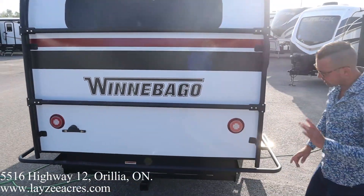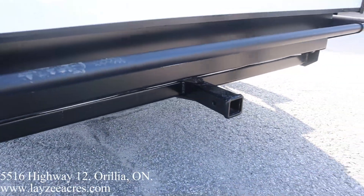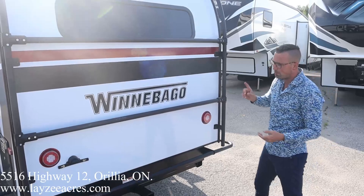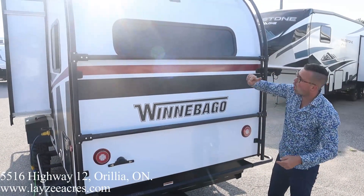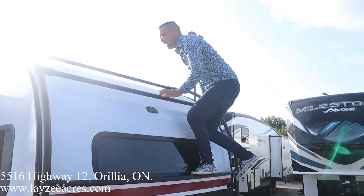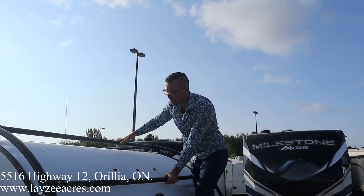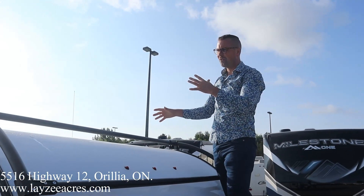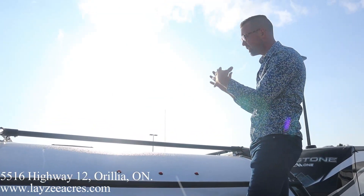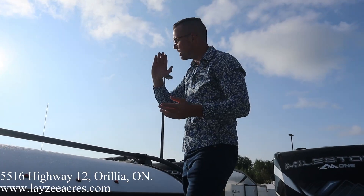We've got our exoskeleton at the back as well. We have a class three receiver at the back — this is not meant for towing a trailer; it's meant for carrying some kind of rack. One of the things I love about this Hike is the one-piece fiberglass — it goes from here all the way over the top of the roof and all the way down the front. Usually you'd have a molding and then it would flip to rubber, but this is one piece all the way forward. The exoskeleton continues all the way forward, helping protect your roof and roof appliances. No joints — it's all one piece, which is fantastic.